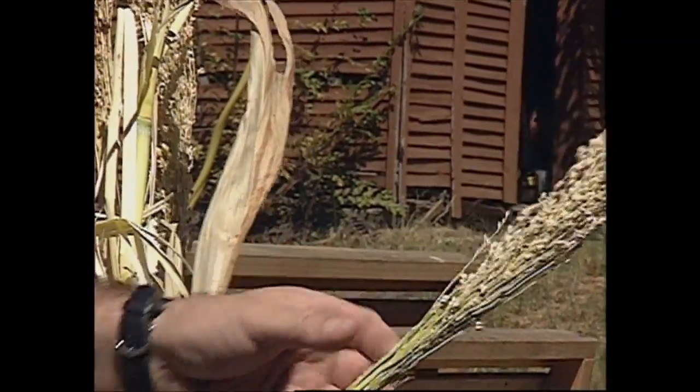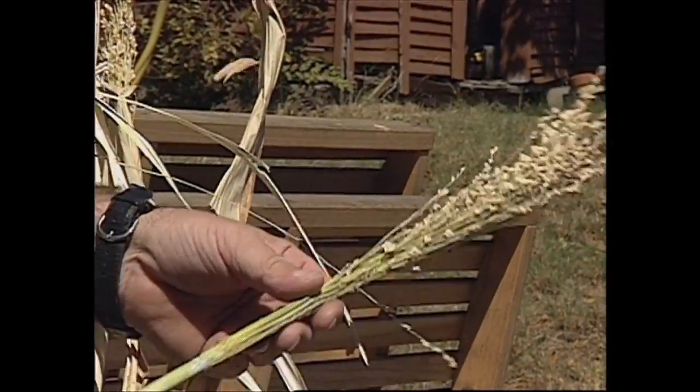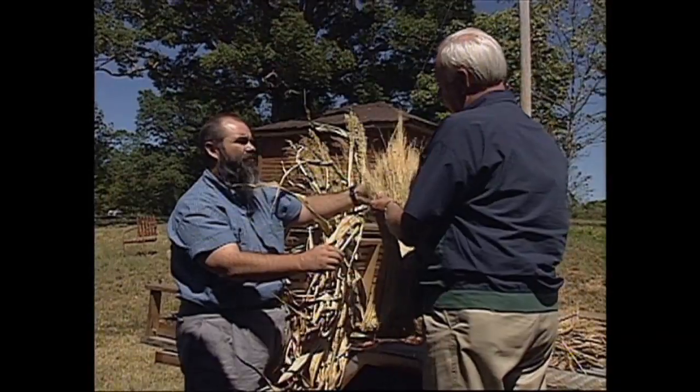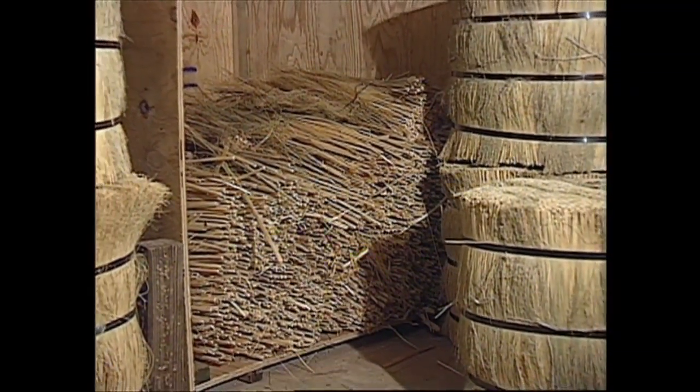And then you comb the seeds out of it? Yes, sir. I have a little machine that I use to comb the seeds completely out. Once the seeds are combed out, you have the finished product there in your hand. And this is the beginning of a Hockaday broom? The beginning of a Hockaday broom.